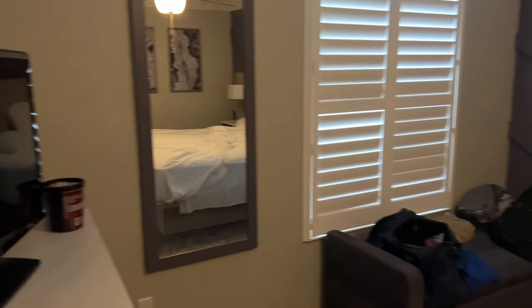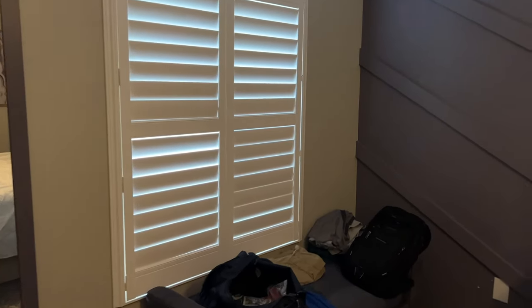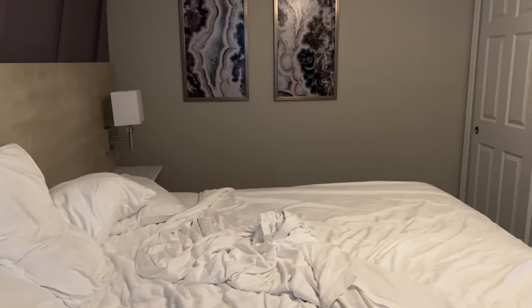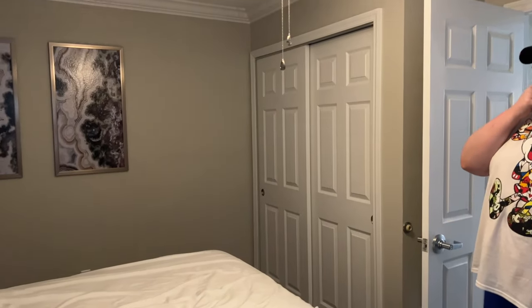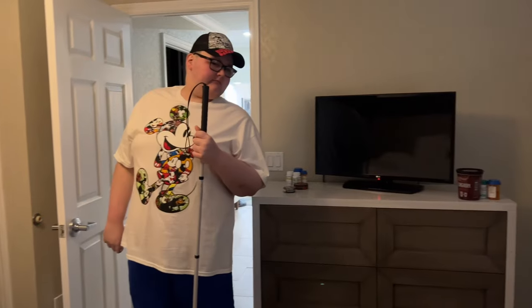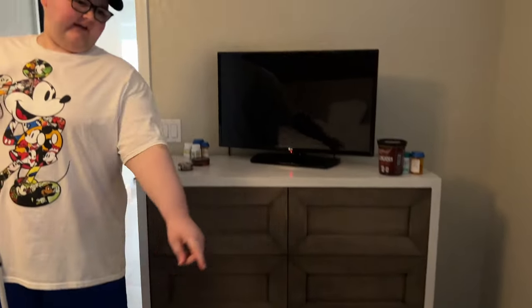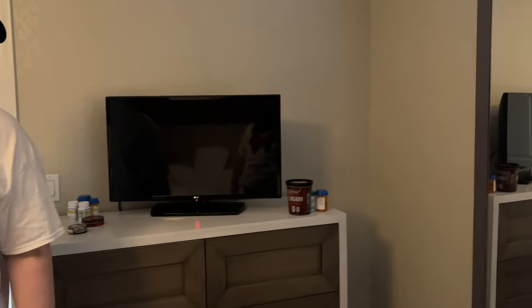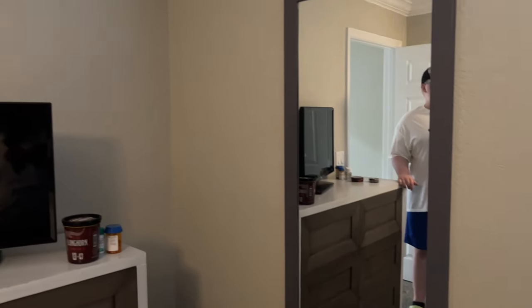Kurt's bedroom is back here — he took the master. There's a TV back here, whereas ours doesn't have one. It's super big with a king-size bed, a closet, a little couch or futon, and a full-size mirror — which we don't have in our room.